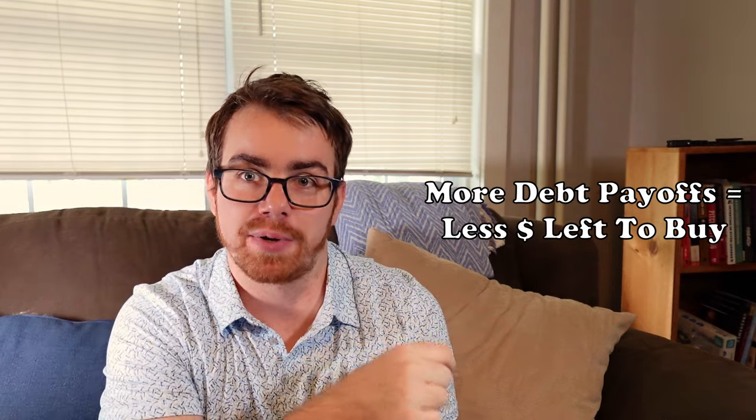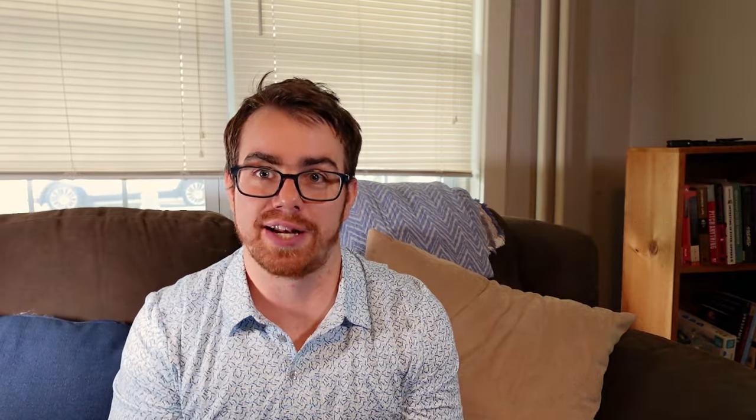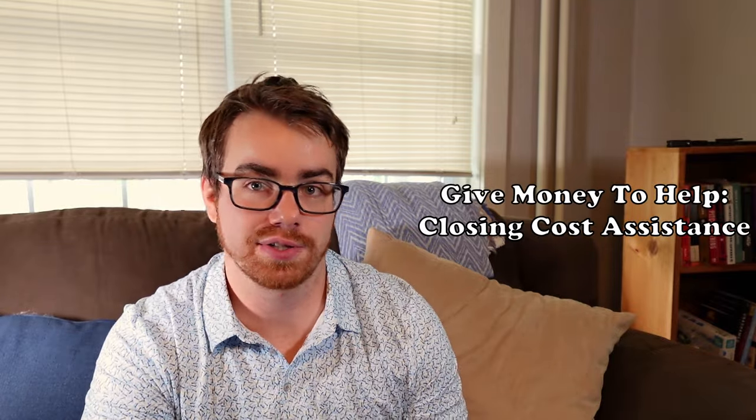The more you try to pay off debts, that means you have less money in order to buy a home. So that's one of the reasons why it's difficult to say you need X amount of dollars or X percentage to buy a home. Now there are a lot of grant opportunities out there specifically for first-time home buyers to help in the purchasing process. The two most popular grant opportunities either help with down payment assistance or closing cost assistance.